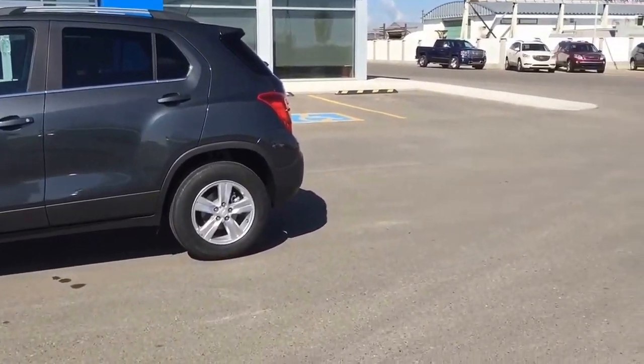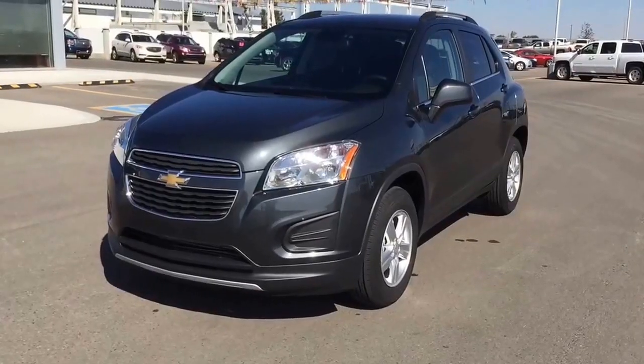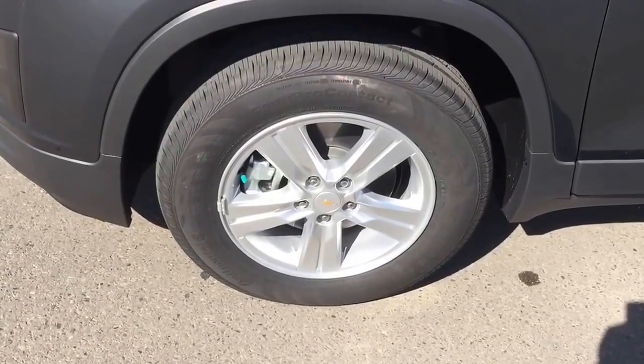This cyber gray metallic 2015 Chevrolet Trax 1LT all-wheel drive offers a roomy cabin, great fuel economy, and sharp handling. It has a roomy, versatile interior that comfortably seats four adults.